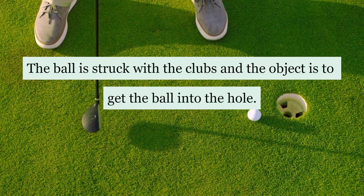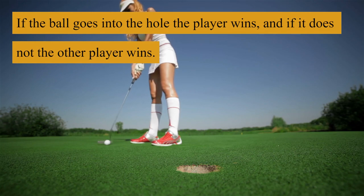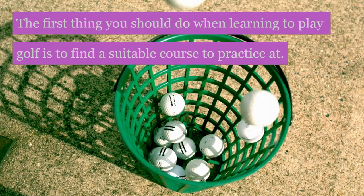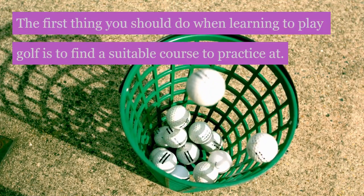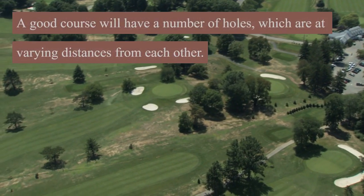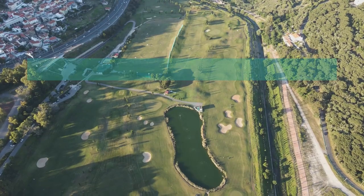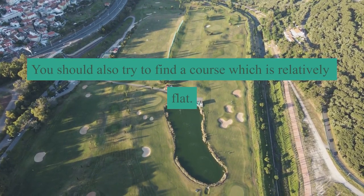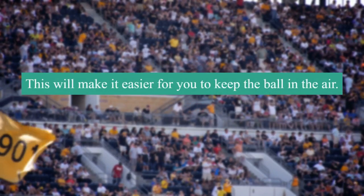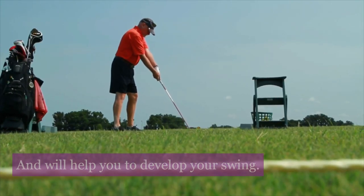The ball is struck with the clubs and the object is to get the ball into the hole. If the ball goes into the hole the player wins, and if it does not the other player wins. The first thing you should do when learning to play golf is to find a suitable course to practice at. A good course will have a number of holes which are at varying distances from each other. You should also try to find a course which is relatively flat, as this will make it easier for you to keep the ball in the air and will help you to develop your swing.